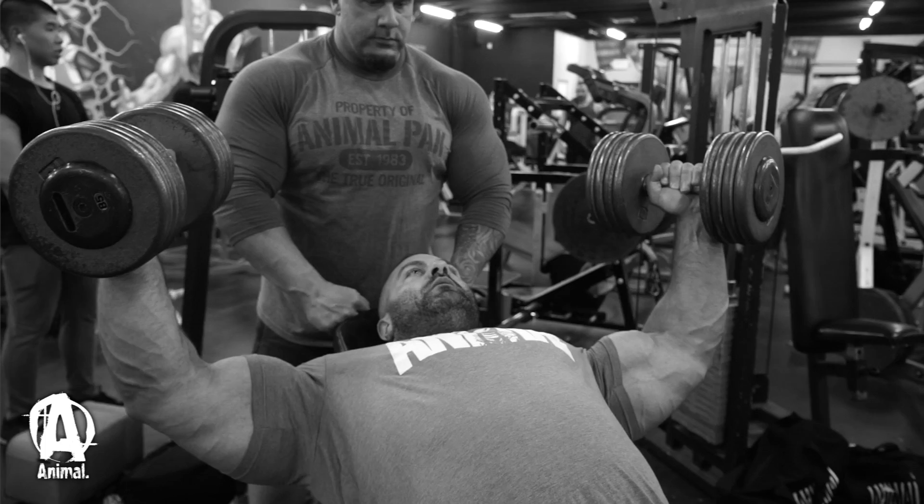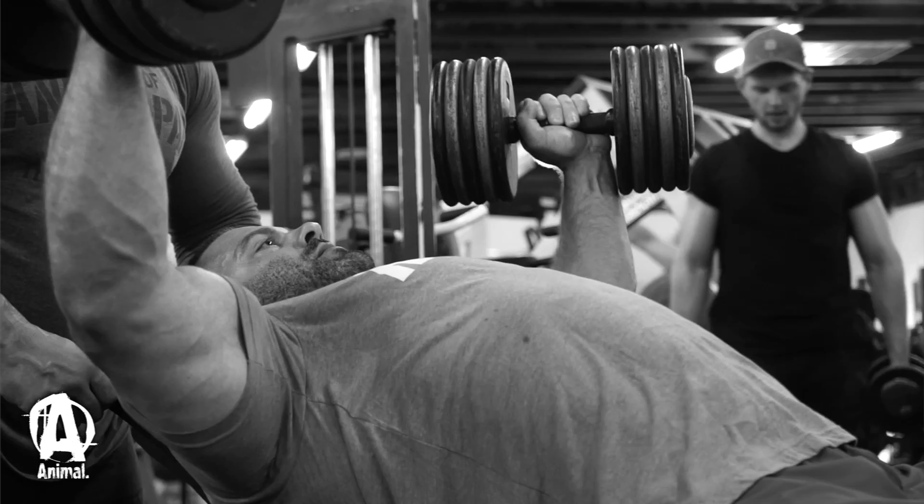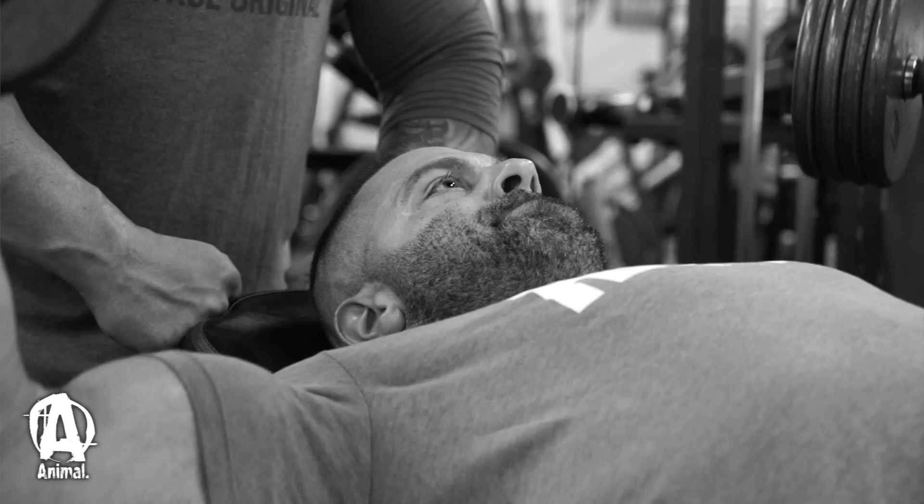I like to use dumbbells and kind of progressively overload that. Evan's different — he pretty much always uses a barbell. But Gary's had a chest injury, a couple of them, and it doesn't really feel comfortable using the barbell. So when he suggested dumbbells, I was like, yeah, I don't usually do it, so let's do it.